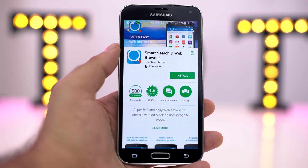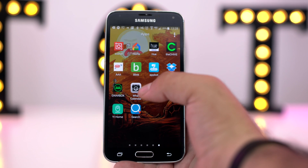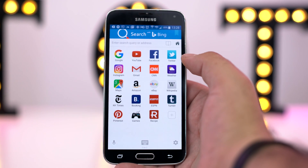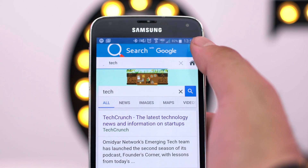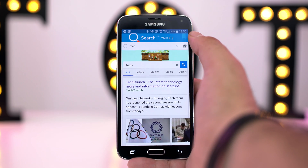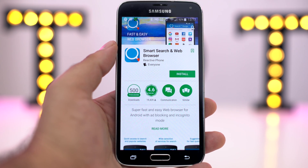Today's video is brought to you by Smart Search, available for both iOS and Android. I know that many of us use lots of different apps and search engines to search the internet, but what about one app that searches them all, saving you both time, energy, and phone storage? Smart Search — the one app that searches them all.